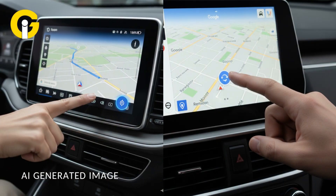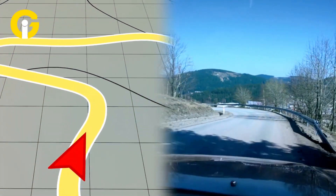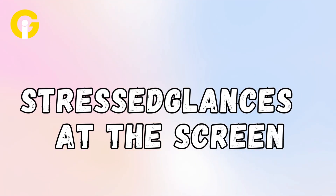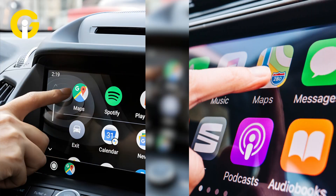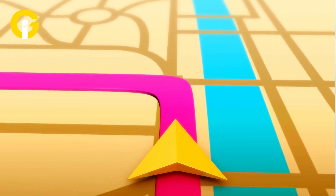Want to return to your current location? Just tap the recenter button. It's fast, seamless, and perfect for complex routes with multiple turns, confusing roundabouts, or highway interchanges where knowing two exits ahead can make all the difference. No more stress glances at the screen or distracting pinch-and-zoom attempts while driving. This trick works the same way on both CarPlay and Android Auto.